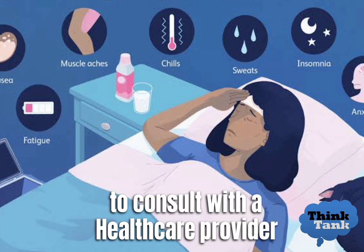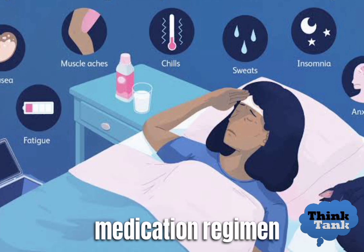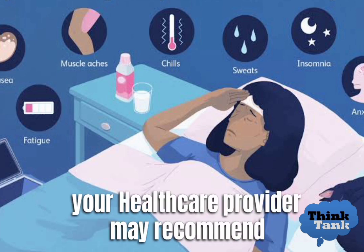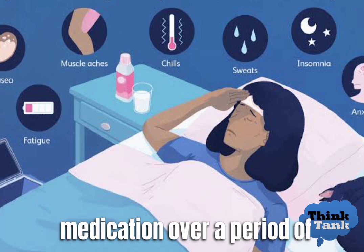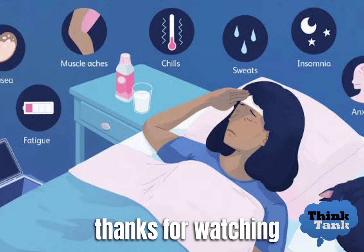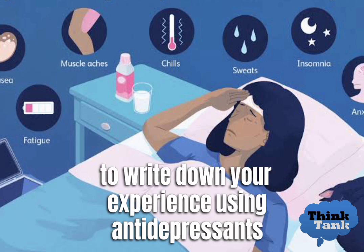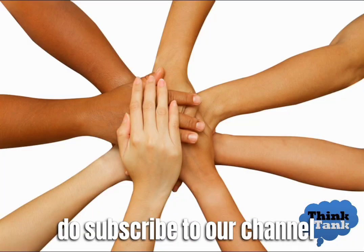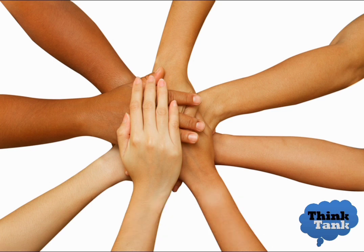It is always recommended to consult with a healthcare provider before making any changes to your medication regimen. If you are experiencing withdrawal symptoms, your healthcare provider may recommend slowly tapering off the medication over a period of weeks or months to minimize the risk of withdrawal symptoms. Thanks for watching — please write your experience using antidepressants in the comments, and subscribe to our channel for more mental and physical health related videos.